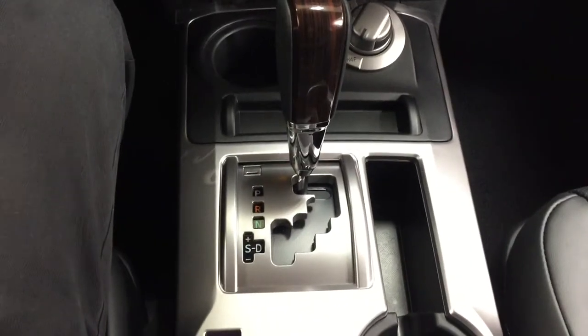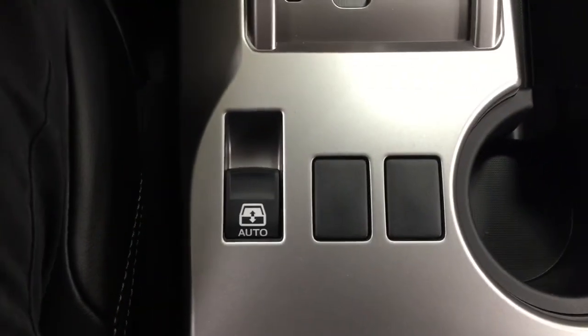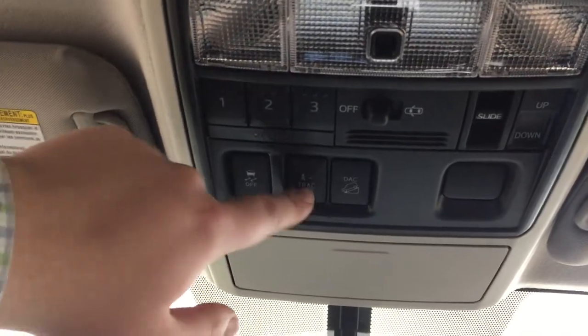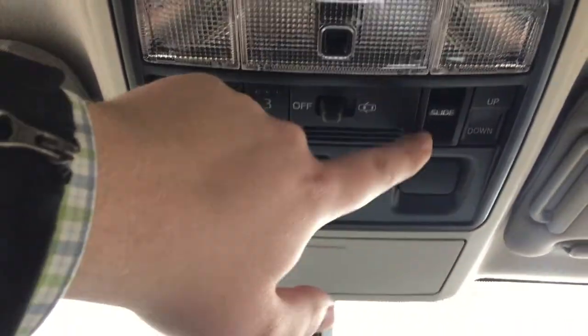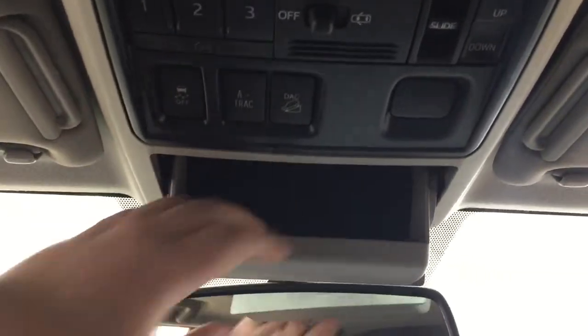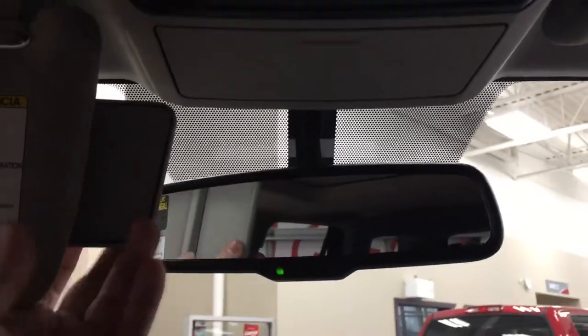You have your 4x4 selector mated to an automatic transmission, your open and close for your power rear window, and an auto-dimming rearview mirror. A couple of the controls at the top include your integrated garage door opener, traction control on and off, a-TRAC downhill assist control, open and close and tilt up and down for your power moonroof, and a sunglass case holder. If you do forget your sunglasses you have the visor extenders on both your driver and passenger side.